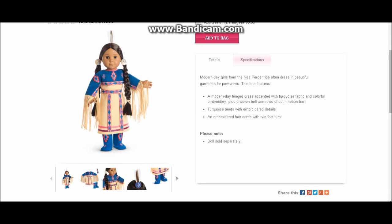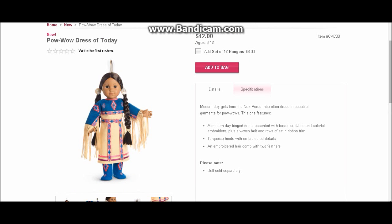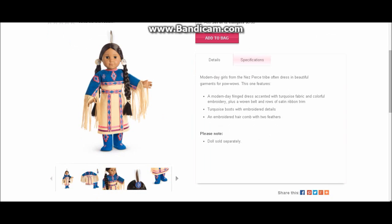And Kaya! Kaya gets a new dress — she sticks with her old teepee and bedroll. The dress is quite expensive at $42, but it is so well-made and very pretty. I simply love her powwow dresses. I will definitely have to think about getting this one.